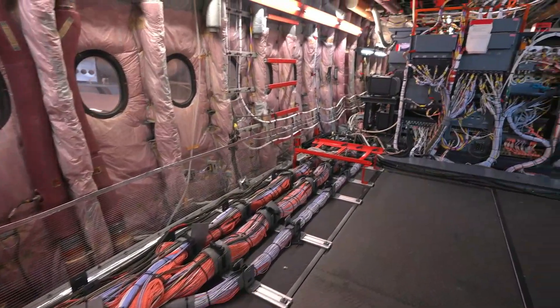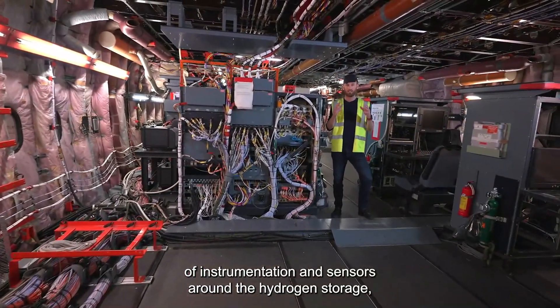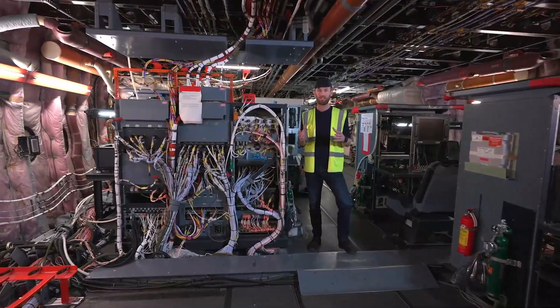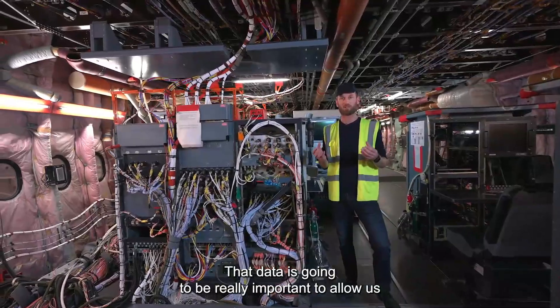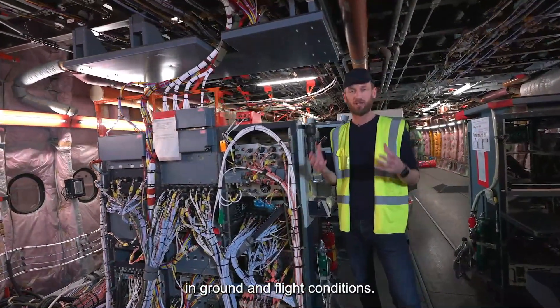There will be a huge amount of instrumentation and sensors around the hydrogen storage, distribution, and hydrogen engine. That data is going to be really important to allow us to learn about how these systems function in ground and flight conditions.